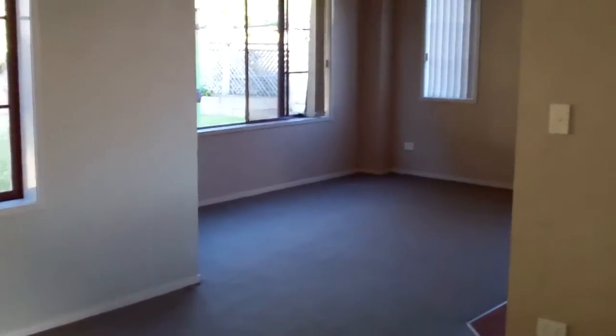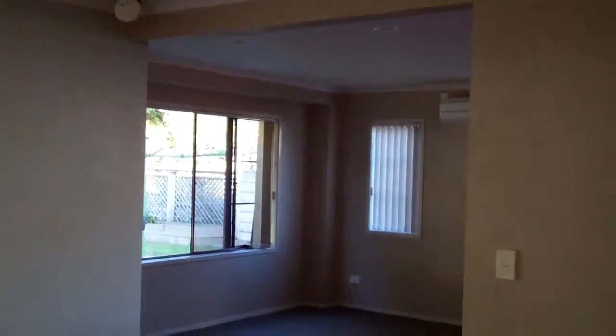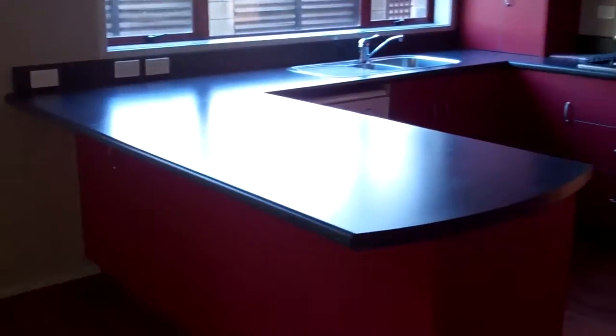This is the second lounge or family room, which then leads to the dining area on the right. There's a heat pump in the dining area. The dining room leads on to the kitchen, which really has that wow factor with the red colours in it.